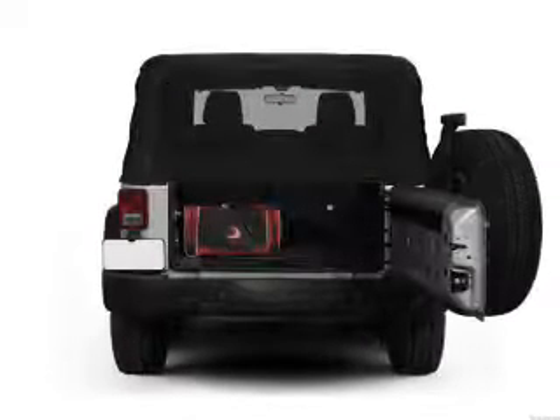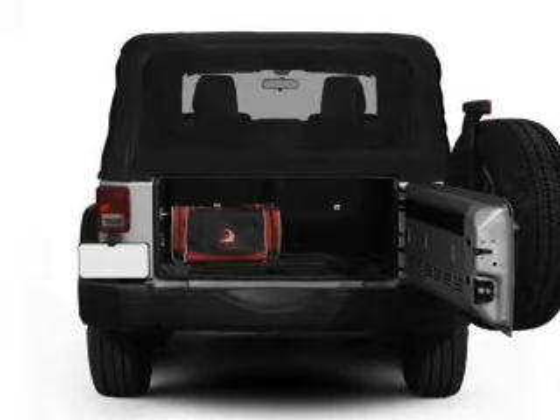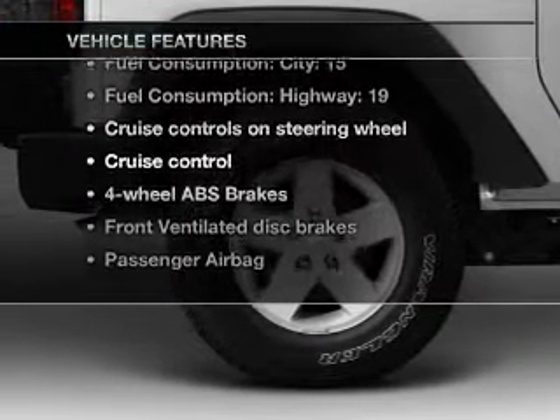With a solid six-cylinder engine connected to a smooth shifting transmission, the anti-lock braking system will help deliver you safely to your destination. Plus, enjoy these notable features that are included in this vehicle.